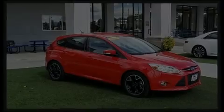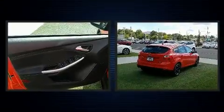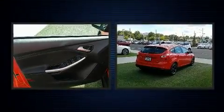Introducing the 2014 Ford Focus. With fewer than 25,000 miles on the odometer, this vehicle proves competitive in its price class based on its condition and value.